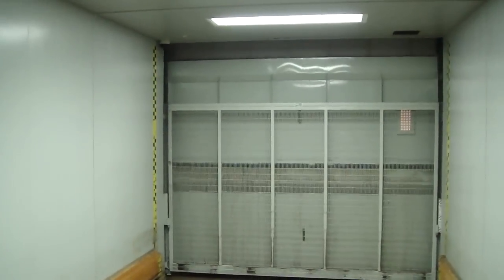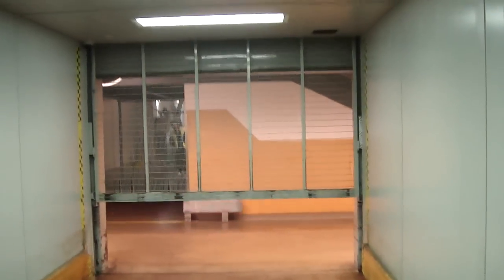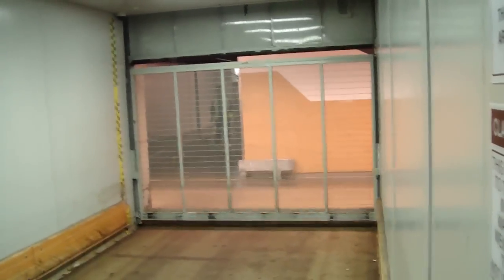Here's the second floor. It opens up. Watch it go down now. This is the second floor. Press the door close — it beeps. There it goes. I'm going to get thrown out of here.